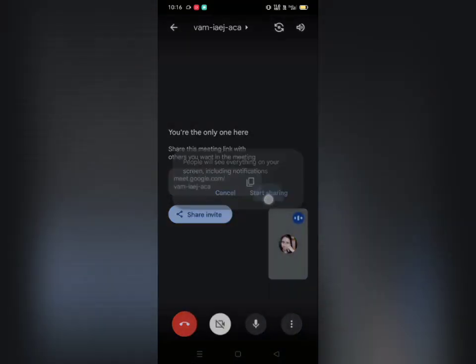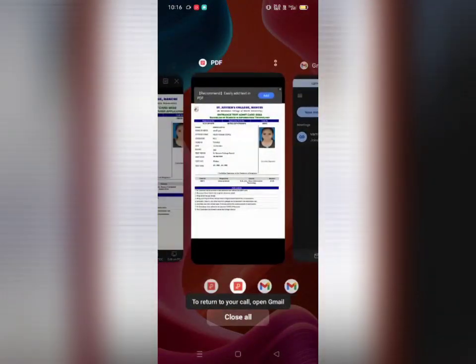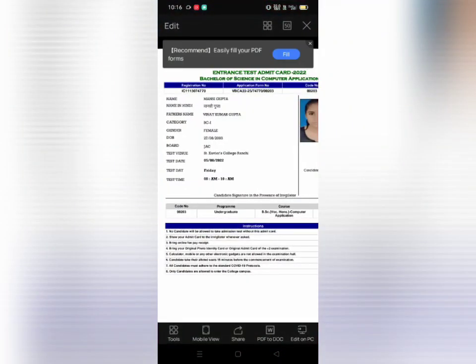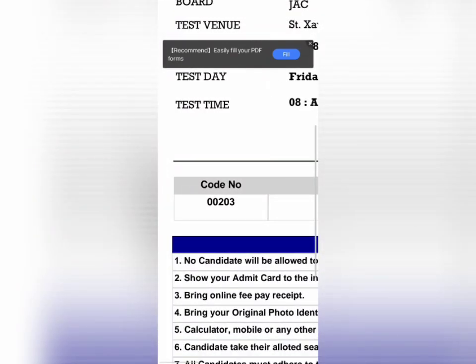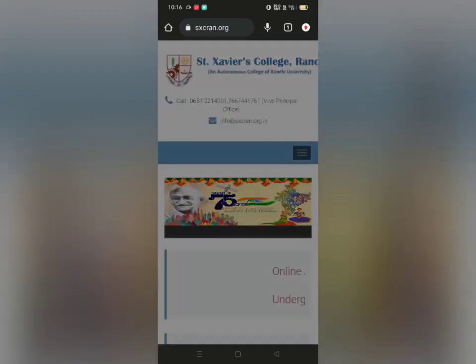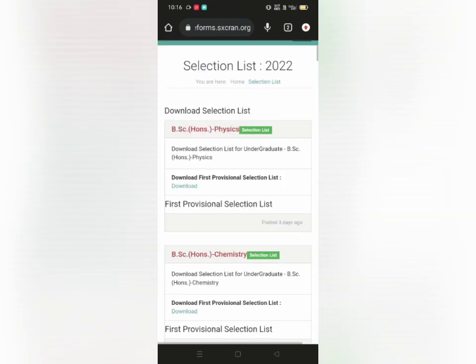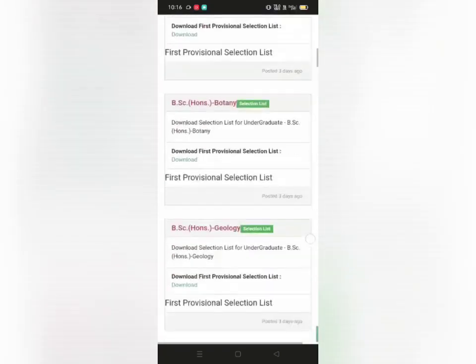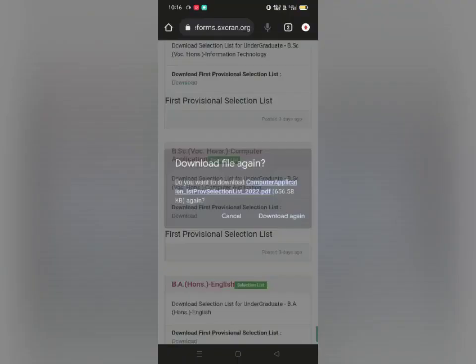As you can see, I applied for BCA and my code number was 00203. So now we open the official website of Sanjavir's Ranchi. Click on undergraduate first provisional selection list and search for BCA. Here is BCA — download first provisional selection list.